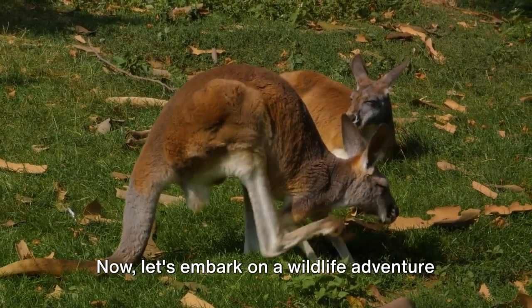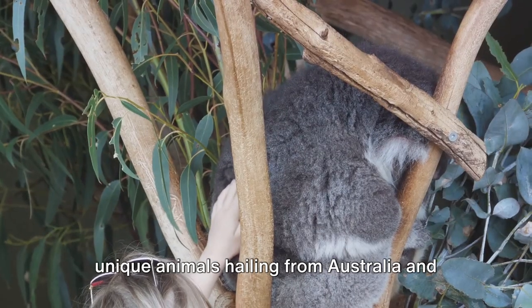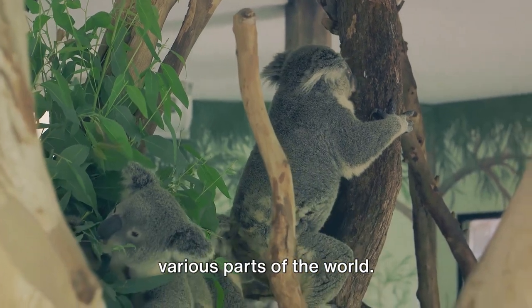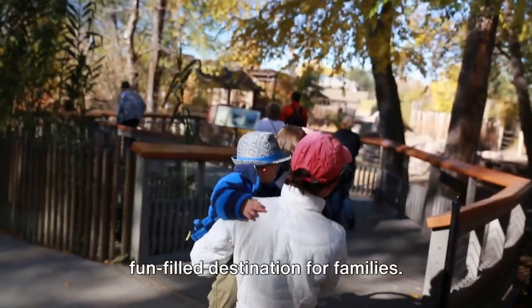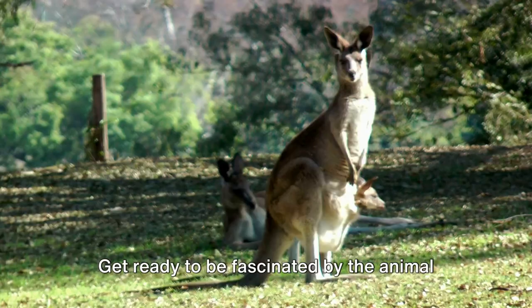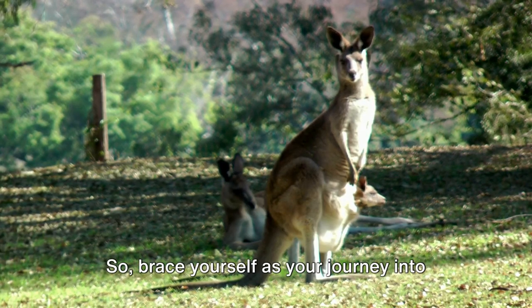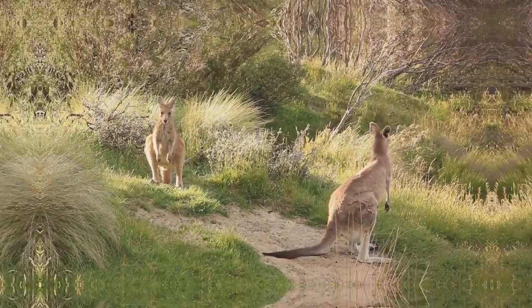Now, let's embark on a wildlife adventure at the Melbourne Zoo. This place is home to a multitude of unique animals hailing from Australia and various parts of the world. It's not just a zoological park, it's a fun-filled destination for families. Get ready to be fascinated by the animal kingdom that awaits you at the Melbourne Zoo.